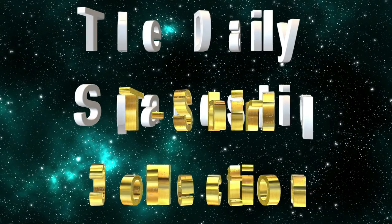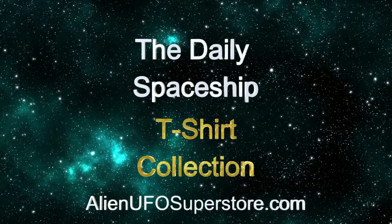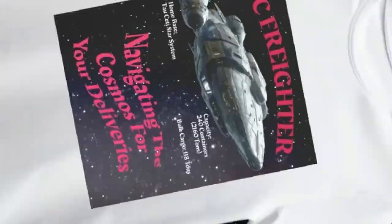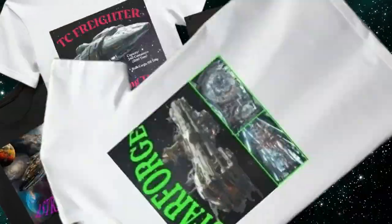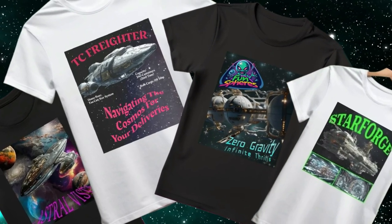Calling all space enthusiasts, get ready to embark on an adventure like no other with the Daily Spaceship T-Shirt Collection. From the legendary Astro Vista to the TC Freighter, including the Fun Spheres and Star Forge, we've got your favorite ships in the fleet as part of the ever-growing collection.